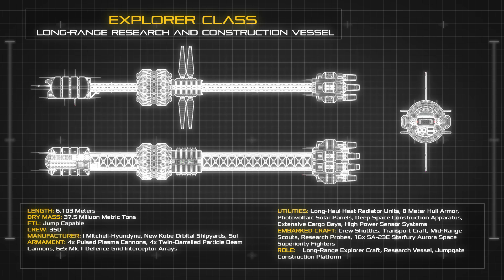The vessel carries a crew of 350, including numerous embarked science teams and shuttle crews for planetary surveys, as well as a wide range of high-power scanning suites and ranging lasers for system-wide reconnaissance and cartography.